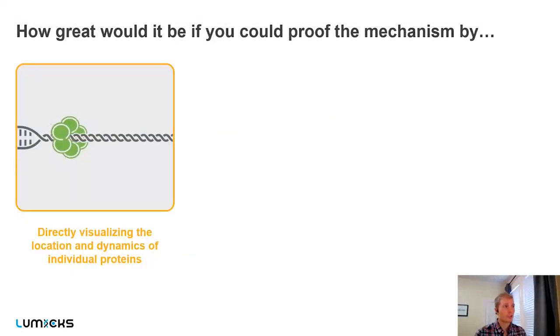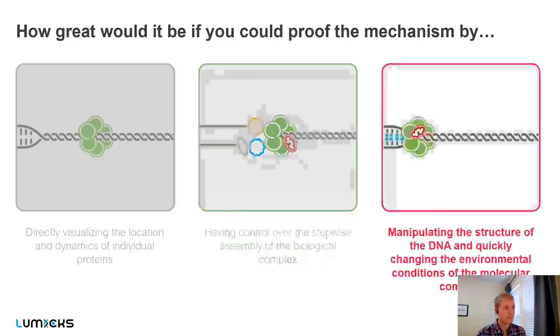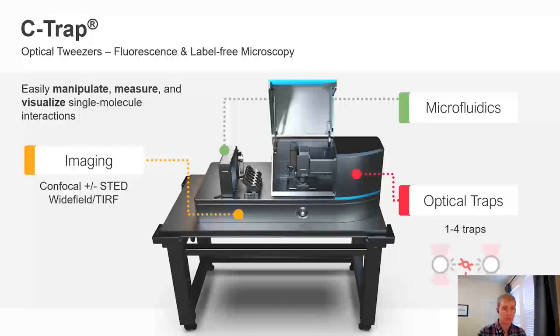In theory, it would be great if you could test the mechanism by directly visualizing the location and dynamics of individual proteins, having control over the stepwise assembly of the biological complex — since many proteins can be involved in a single process — and manipulating the structure of your system, in this case DNA, while quickly changing environmental conditions. That is where our instrument, the C-TRAP, comes in. The C-TRAP enables you to manipulate, measure, and visualize single-molecule interactions by combining three core technologies: an imaging modality, a microfluidic stage top, and optical traps.